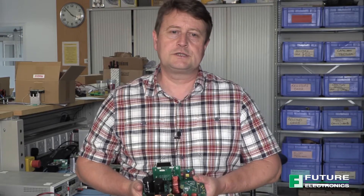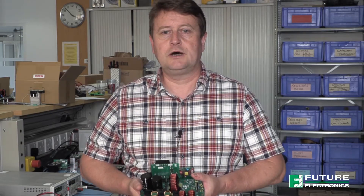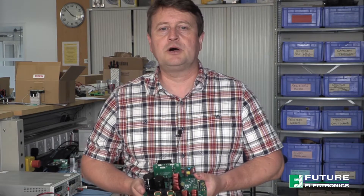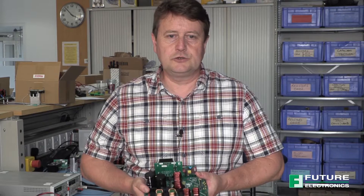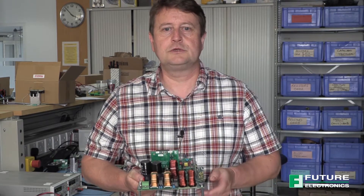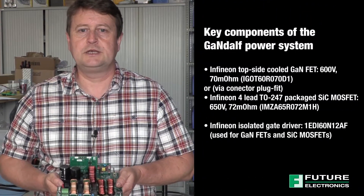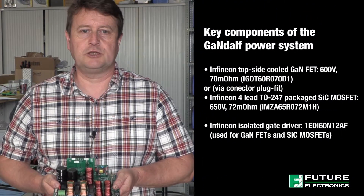Today we would like to introduce the GAN-DALF board from Future Electronics. This is a flexible, modular, high-efficiency power factor correction evaluation board which uses either GaN-FETs or silicon carbide MOSFETs. The solution is formed of four separate boards: the main power board containing boost inductor, input filtering, output capacitors and analogue signal chain components.